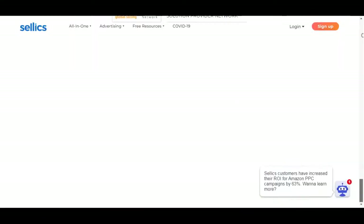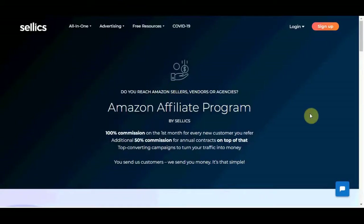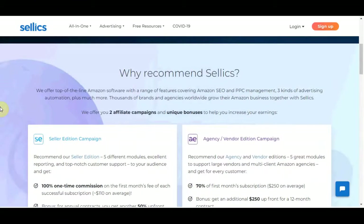We need to scroll all the way down to the bottom of this website and click on the affiliate program. I will show you a very unique traffic source. They will literally allow you to set up everything in 5 to 10 minutes and then you can make money — up to $250 over and over again. When you go to the affiliate page, you will see that you will get 100% commission on the first month for every new customer you refer, and also an additional 50% commission for annual contracts on top of that.